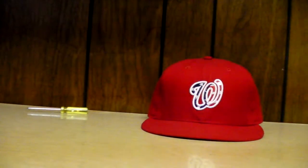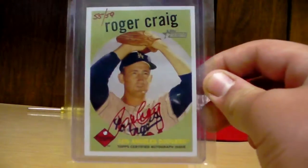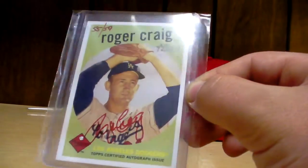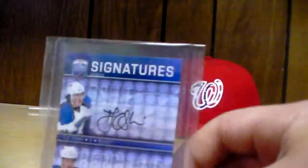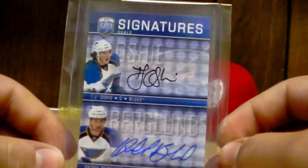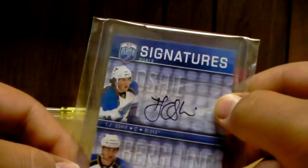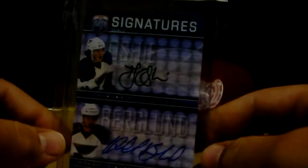I also did a box of Updates and Highlights a little while ago and got a Roger Craig auto in red ink numbered to 59 — books at around 60 dollars — not for trade. And if you watch this whole video, Cookie, this is probably gonna be traded to you: it's a TJ Oshie and Patrick Berglin dual auto from 2008-09 — Oshie's rookie — really nice card. I got it out of a blaster box.